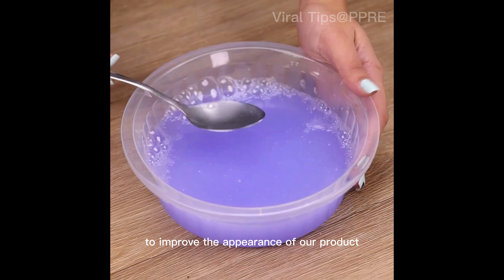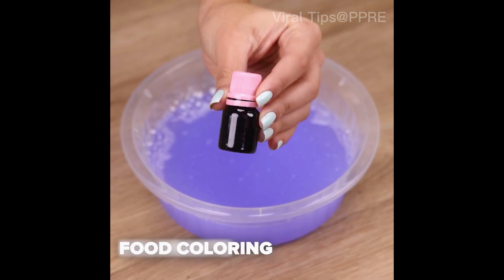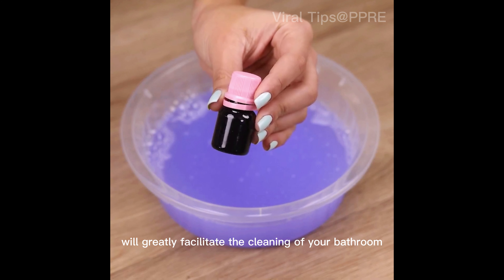If you prefer, you can also add food coloring of your choice. Only a small amount is necessary, just to improve the appearance of the product.